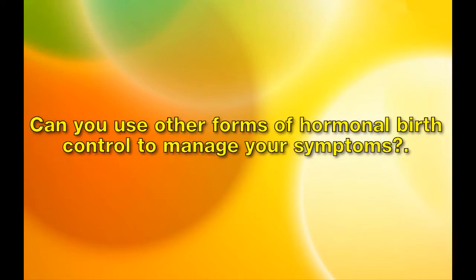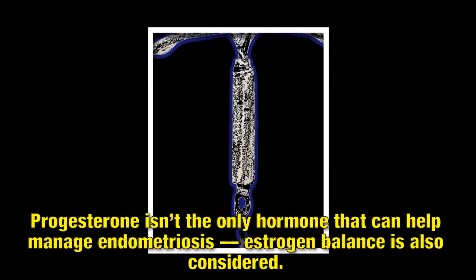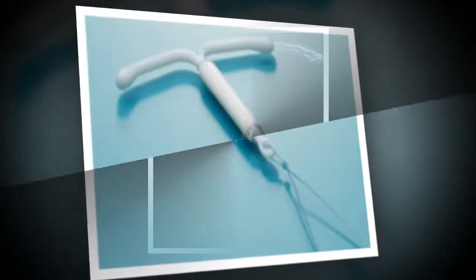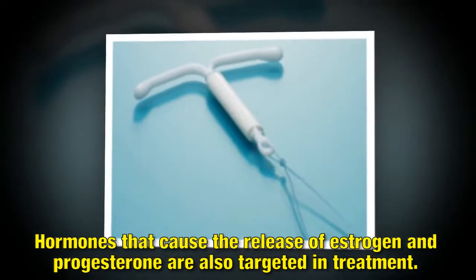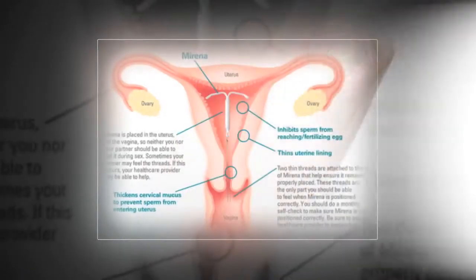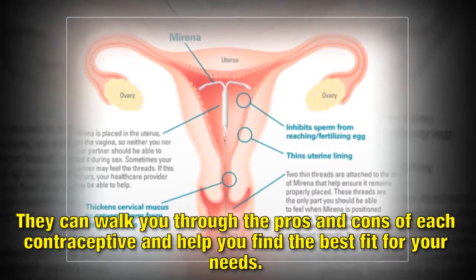Can you use other forms of hormonal birth control to manage your symptoms? Progesterone isn't the only hormone that can help manage endometriosis — estrogen balance is also considered. Hormones that cause the release of estrogen and progesterone are also targeted in treatment. Talk to your doctor; they can walk you through the pros and cons of each contraceptive and help you find the best fit for your needs.